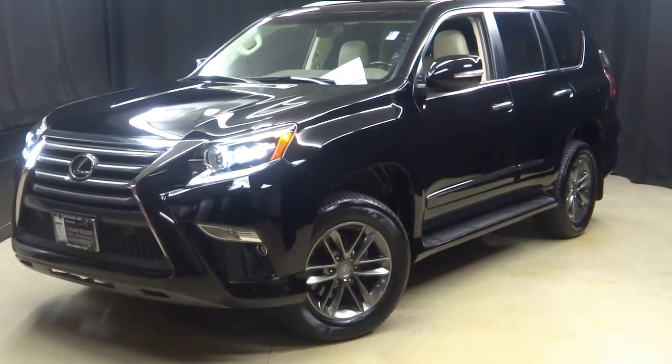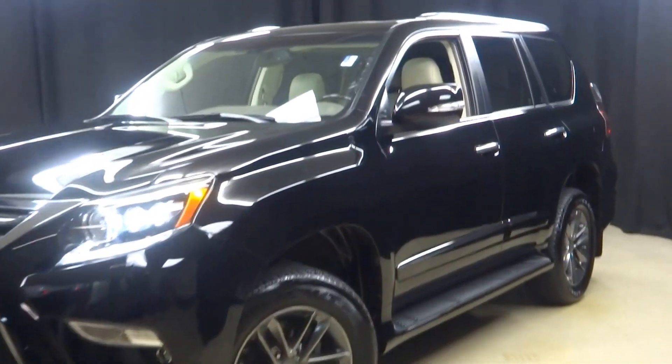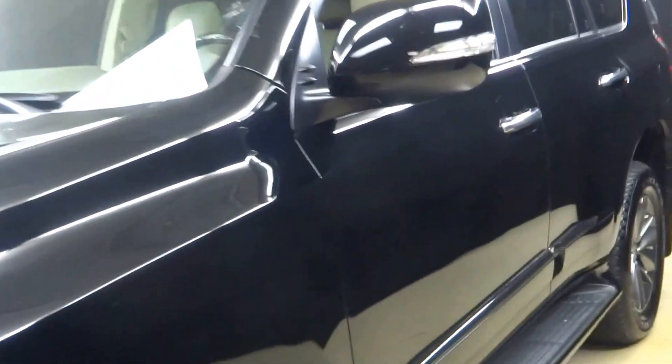All right car shoppers, welcome back to Lexus of Wilmington. Just added to our inventory is this 2014 Lexus GX 460.